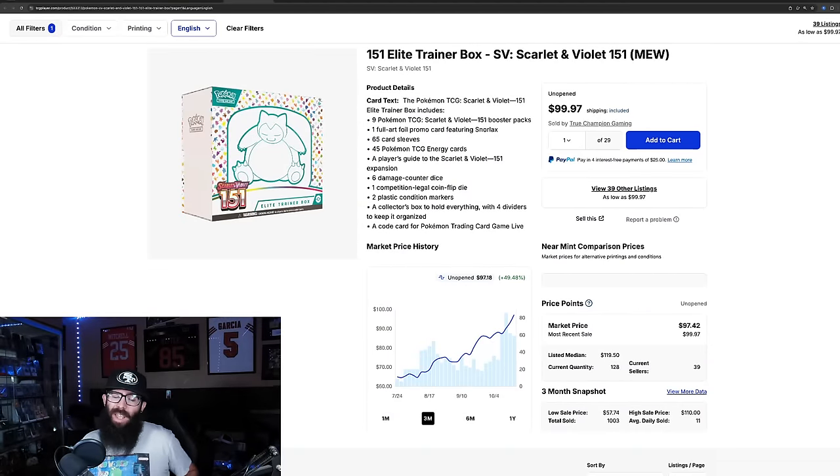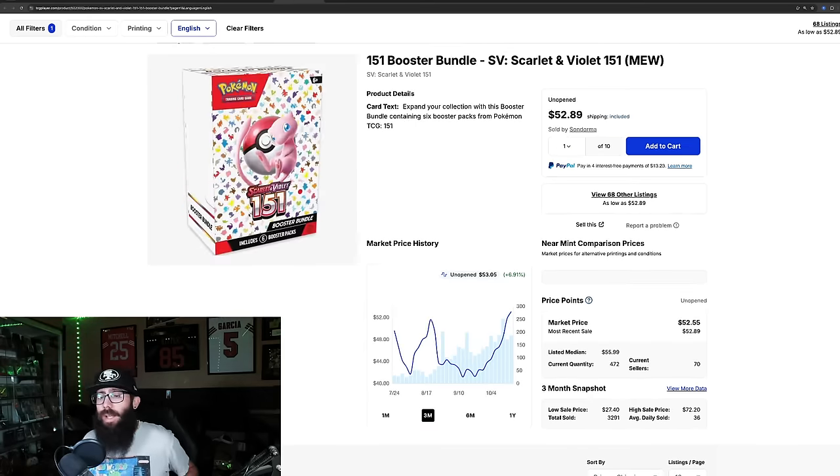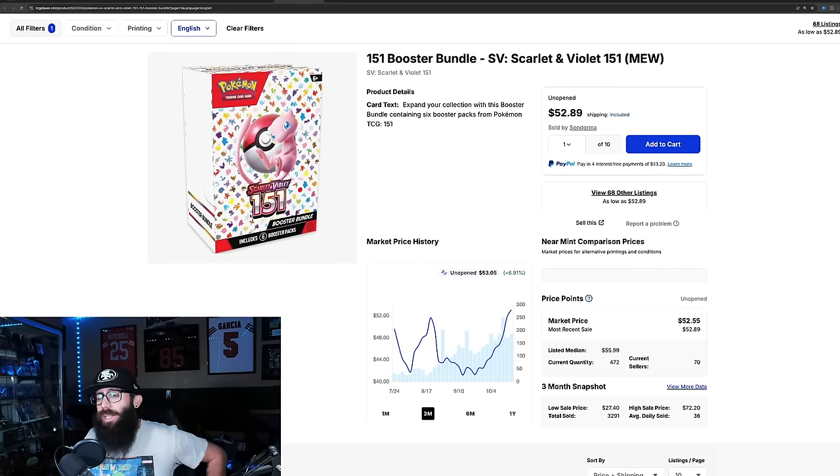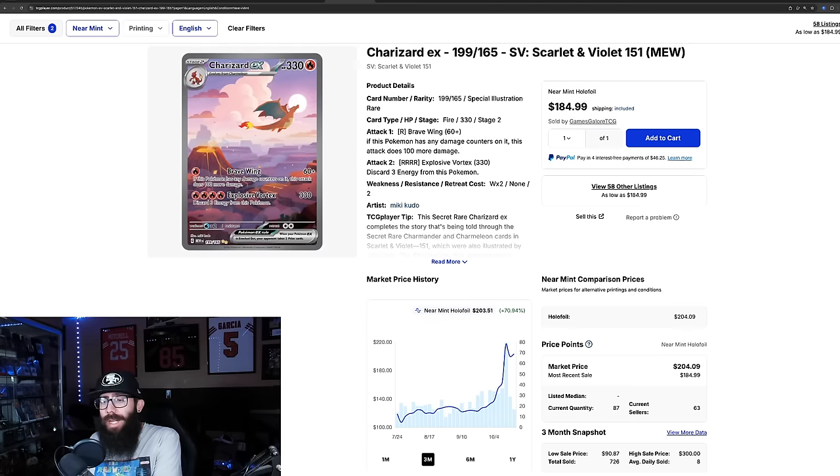The regular ETB is about $100 now, up 49%, last sold at $99. For these products to be affected it's going to need a large distribution and a large reprint — we don't know what that will look like yet. Booster bundles are at around $52-53, and might come down if packs become more available, depending on the print run.